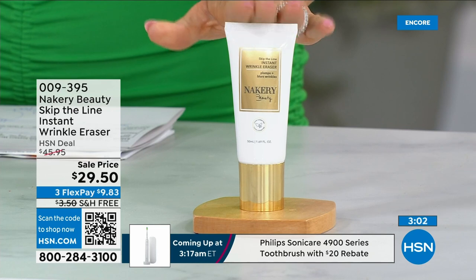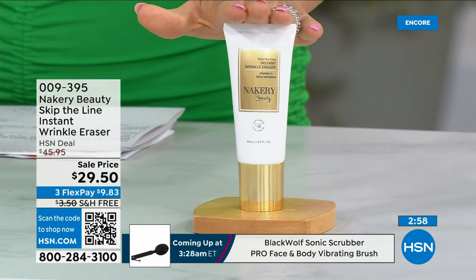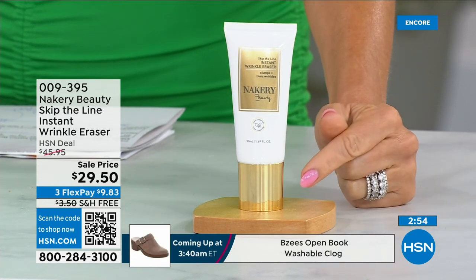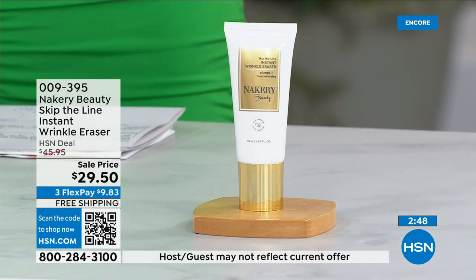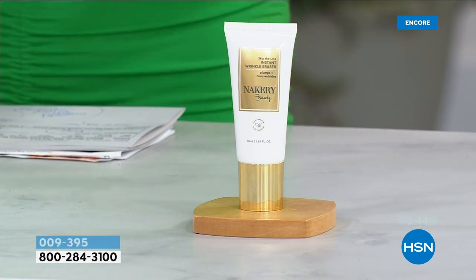Don't miss out on the sale price — it's $9.83. Do something good; get that instant gratification and know that tomorrow and the next day you're fighting future signs of aging. This continues to work within our skin. Works on all skin types — oily, dry, thin skin, crepey skin, any skin tone. It is the hottest beauty item, seen on the Today Show.